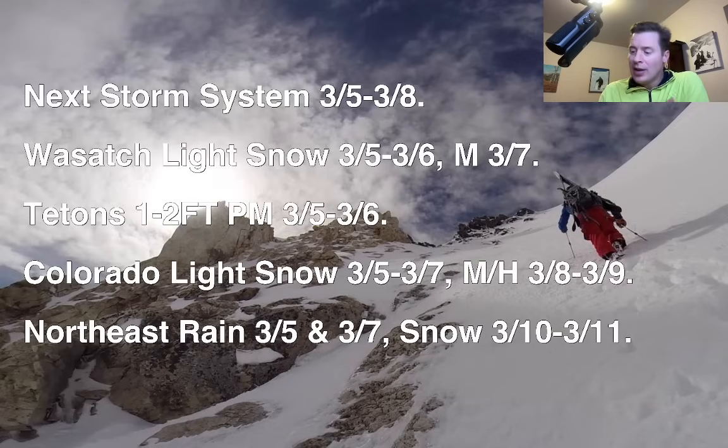Tetons: heavy snow. What an incredible stretch this has been. There's heavy snow on the way — one to two feet between the afternoon of 3-5 and the morning of 3-6. 3-6 will be a big powder day.